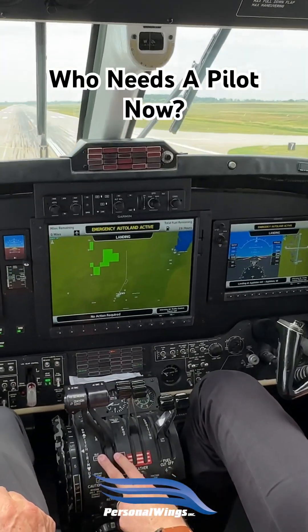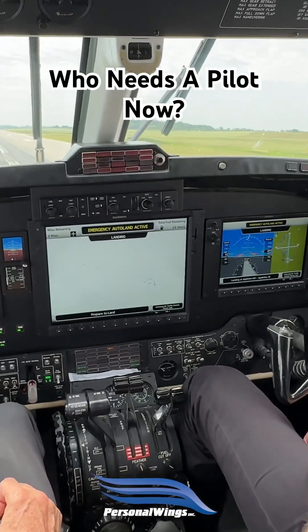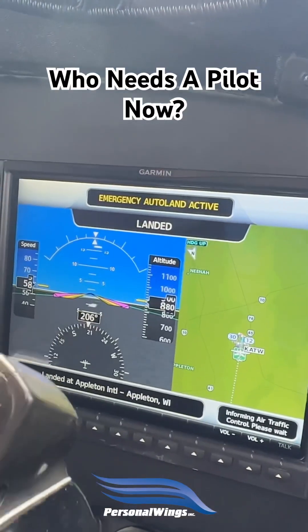So this is it landing at Appleton. No one is controlling it — rudder, yoke, throttles, nothing. And the plane is even countering for a crosswind to land in the correct manner as we're taught to do as pilots.